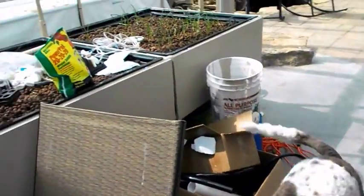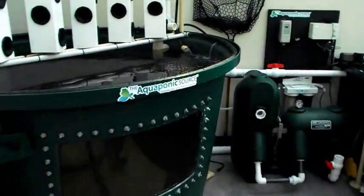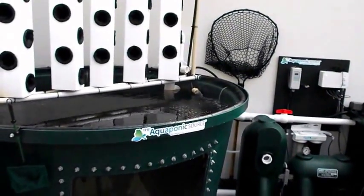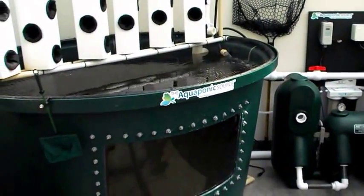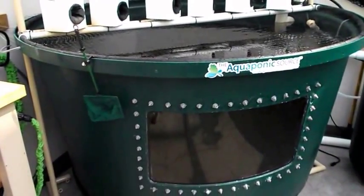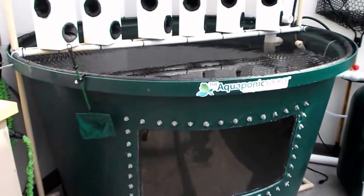I wanted to show you what he's got going here. He bought about a hundred — 110, 120 — something like that fish the other day and brought them over here. He put them in this, which is the fish tank. It's a 300-gallon fish tank.